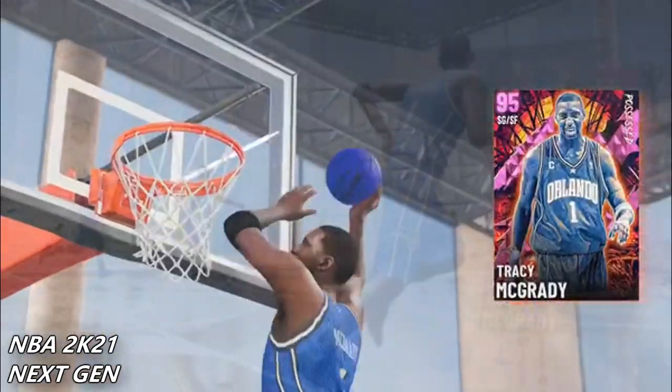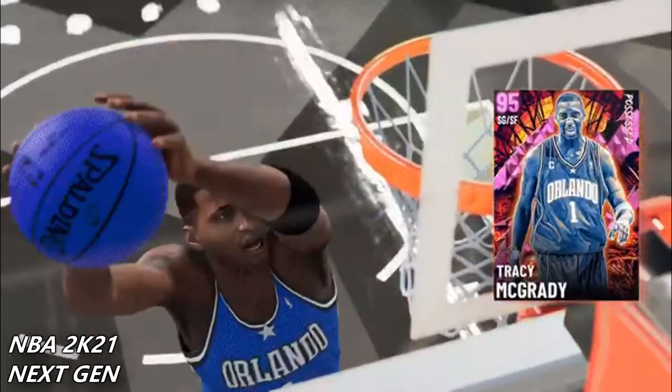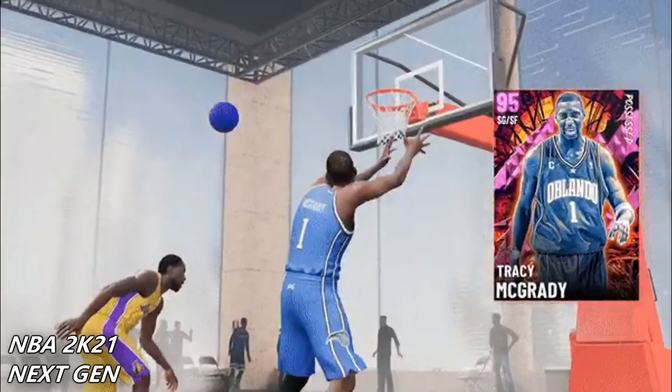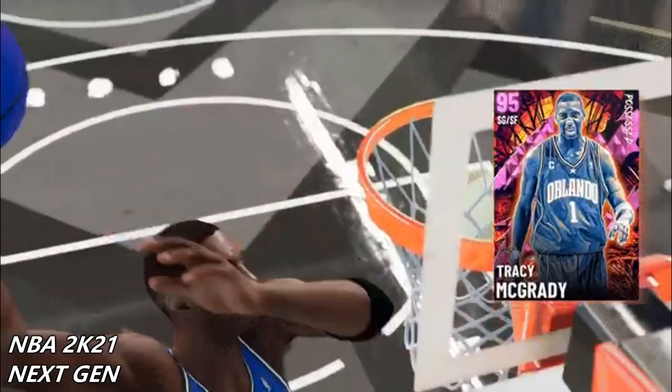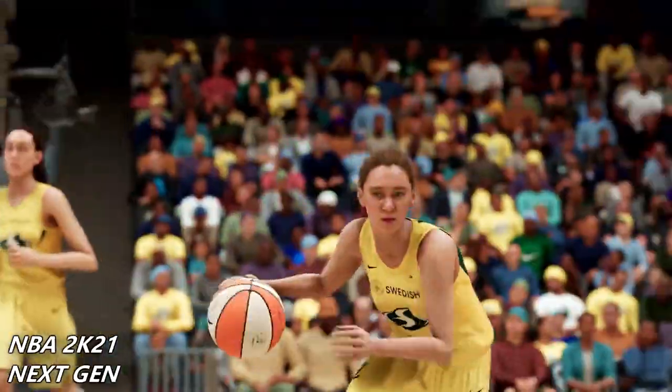There's a new court, there's a new alley-oop animation, there's new passing — so there's a lot of things going on in this one short clip that they played. Now we're moving on to the women's basketball trailer.